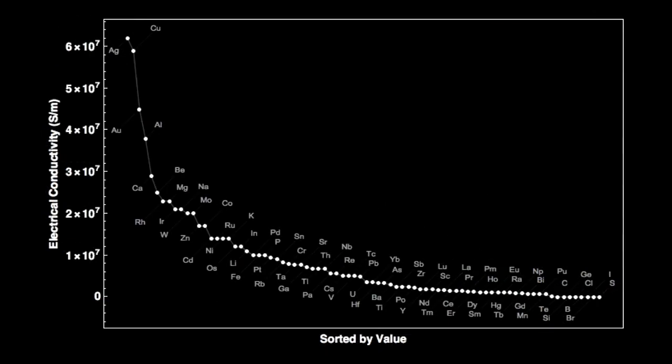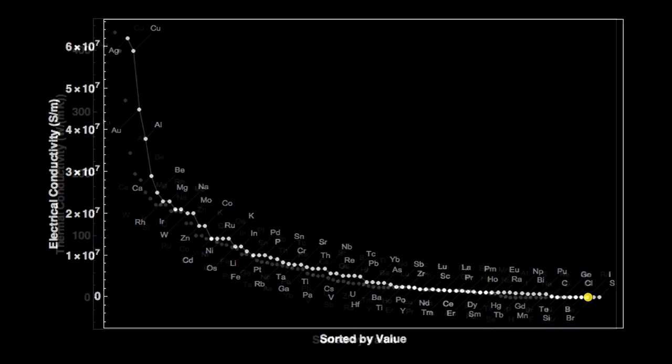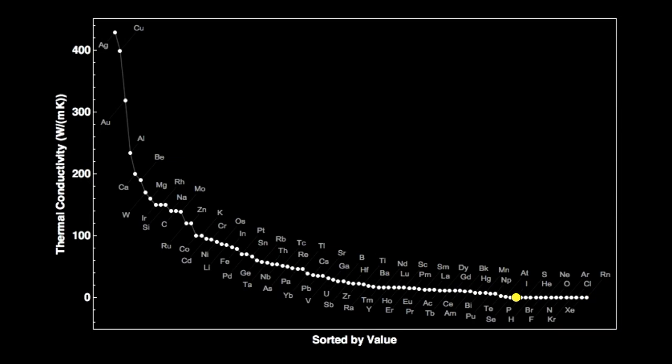Iodine is a terrible conductor of electricity — almost at the bottom of the conductivity chart — meaning it's really an excellent insulator. Unfortunately, because of its high chemical activity, it can't be used for this purpose. It's also a good insulator for heat; conductivity of heat usually follows conductivity of electricity because they both have to do with how hard it is to move around the outer electrons.